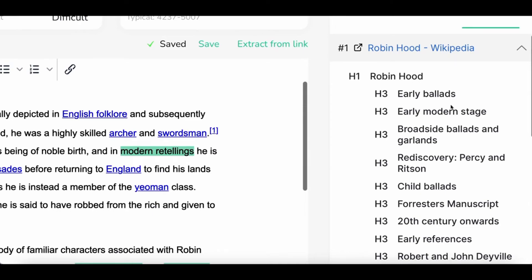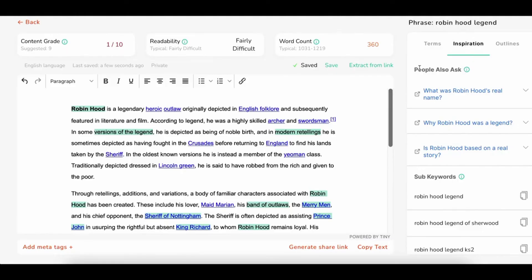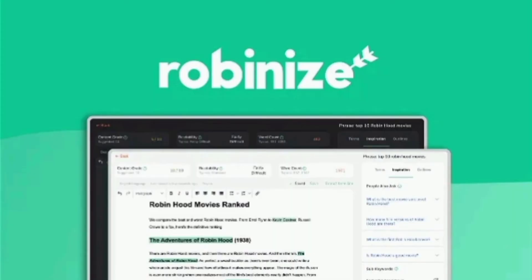With the help of Robinize's powerful AI, you can easily measure content quality, length, and readability. This tool grades your content and compares it to your competitors on a simple scale of 1 to 10, so you always know exactly how you're performing. You'll even get recommendations on how to improve the readability of your text and take your work to the next level.